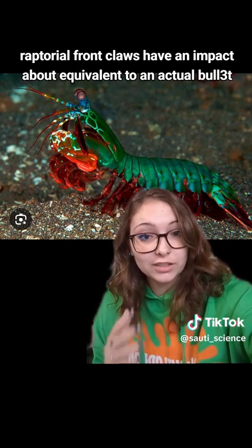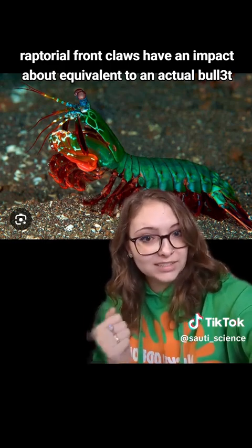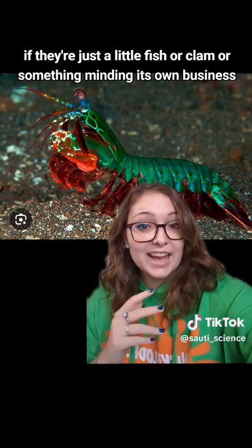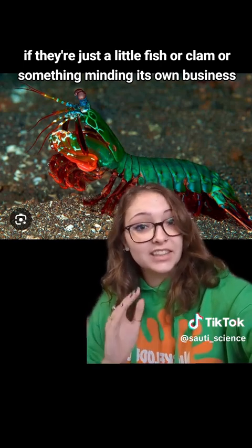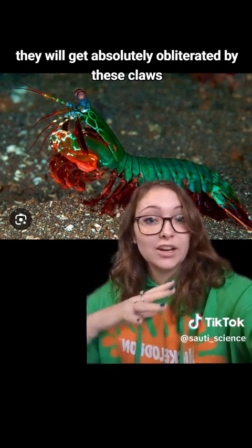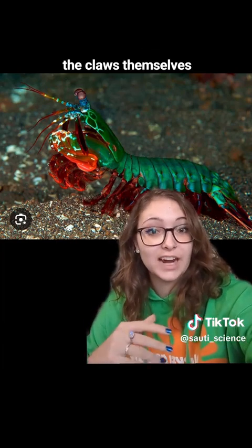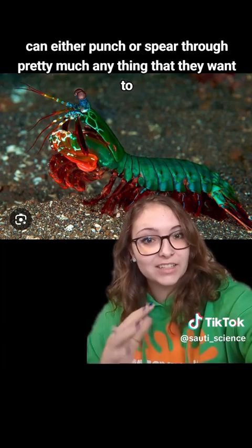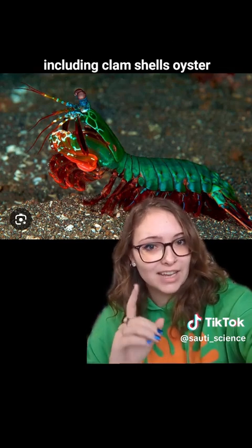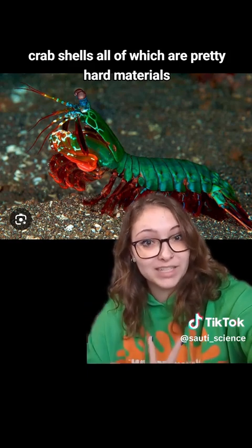The extension of these raptorial front claws has an impact about equivalent to an actual bullet. So if there's just a little fish or clam or something minding its own business, it will get absolutely obliterated by these claws. The claws can either punch or spear through pretty much anything they want to, including clam shells, oyster shells, and crab shells — all of which are pretty hard materials.